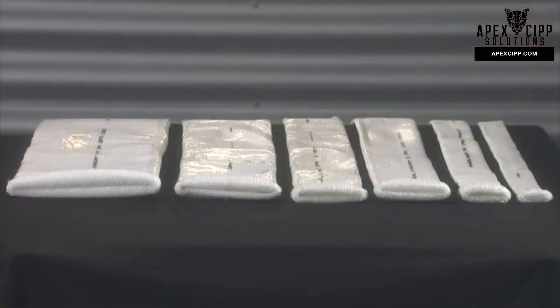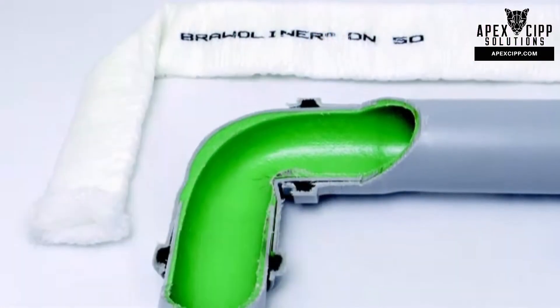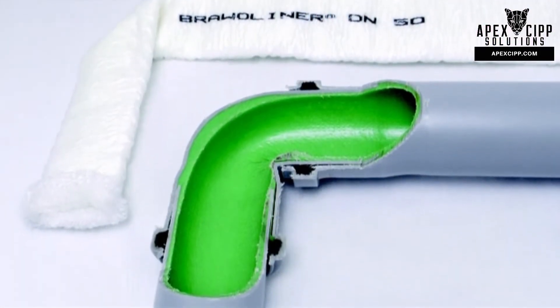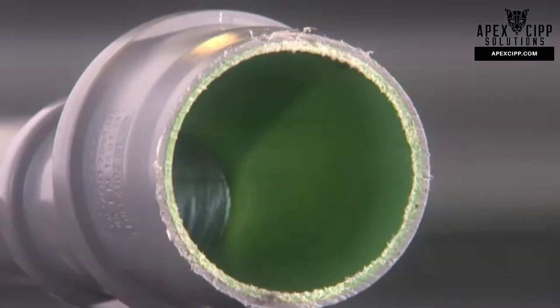We offer corresponding liners for the rehabilitation of sink pipes with normal sizes of DN50 and DN70. These can be inverted using a sink-waste connection. Even Bravo Liners of smaller sizes are flexible around corners and can be applied to pipes with major changes in size.